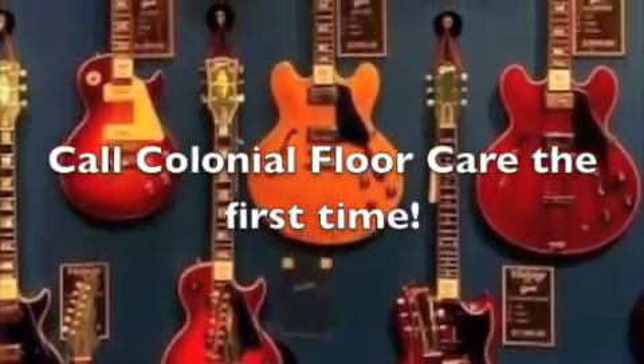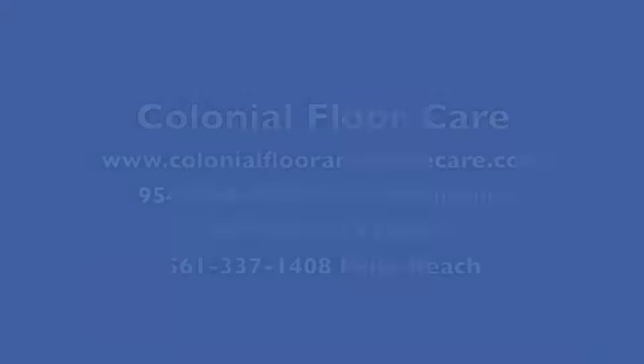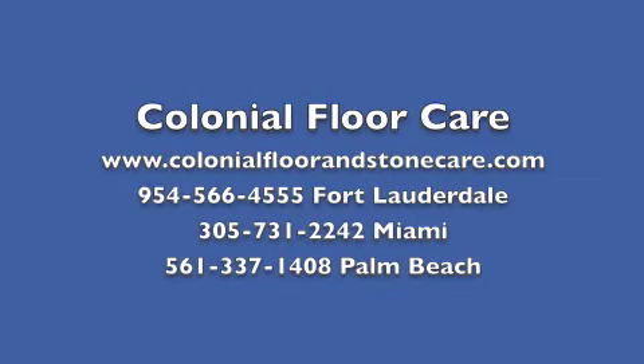We meticulously color match fillers to repaired pitting, fix cracks, and employed a three-step grinding process. The results were nothing less than spectacular. Call Colonial Floor Care the first time. We are Colonial Floor Care — www.ColonialFloorInStoneCare.com.